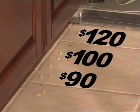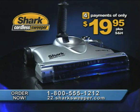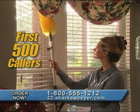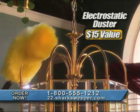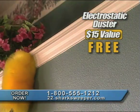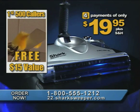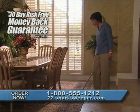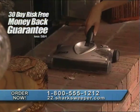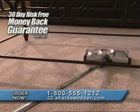The Shark Cordless Sweeper won't cost you $120, $100, or even $90. Call now and the Shark Cordless Sweeper is yours for four payments of only $19.95. Be one of the first 500 callers and we'll include this handy electrostatic duster — a $15 value — free. It attaches to the sweeper's handle and is perfect for hard-to-reach blinds, ceiling fans, even ceilings. If you're not completely satisfied, return it for a refund. Call now and bring the Shark Cordless Power Sweeper into your home today.